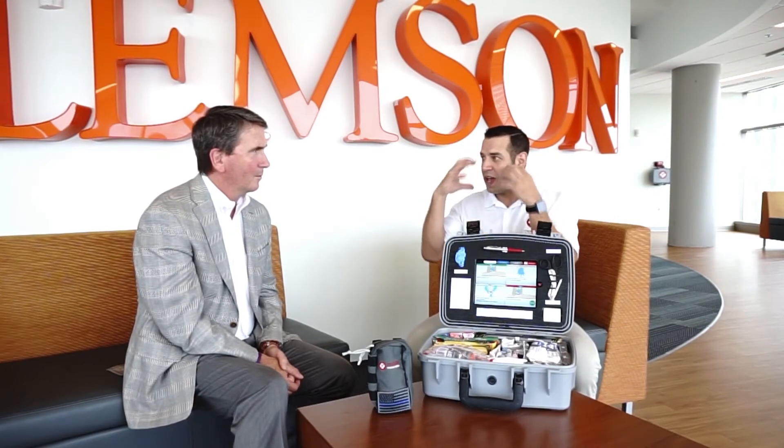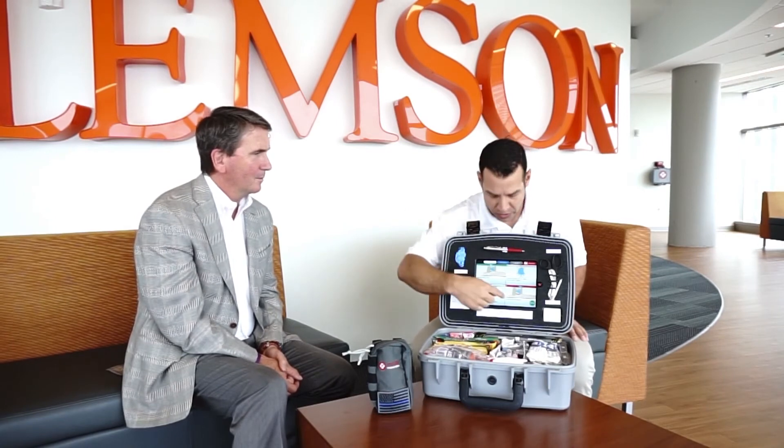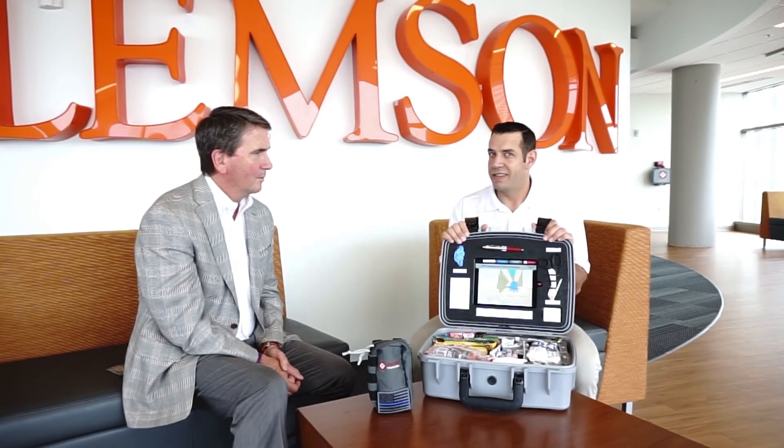The two most commonly missed steps in CPR are rhythm and depth. Now in the heat of the moment, when your heart rate starts to increase, you're accumulating sweat, your hands are shaking, tunnel vision sets in — it's easy to forget things, easy to go too quick or too slow. So we actually prompt you with a beat, and it tells you to go down two inches, which covers those two most important things.